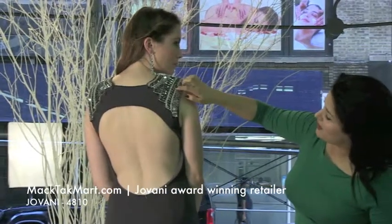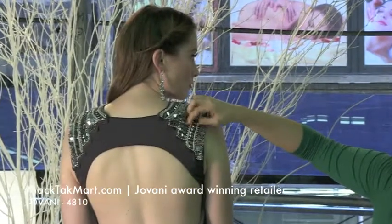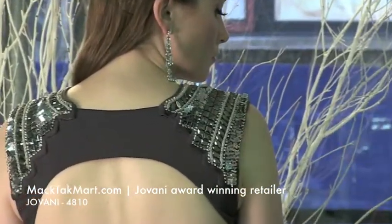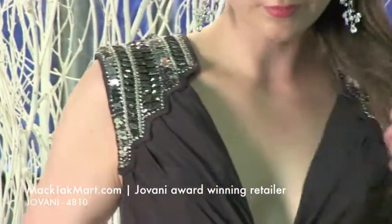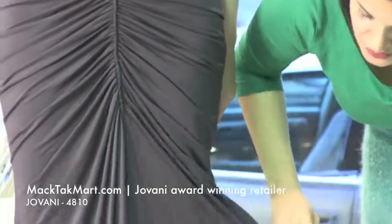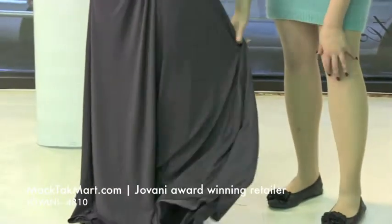You have beading, you have beautiful crystal-type mirror-like gunmetal color, and you have sequins. This dress is very modern and looks amazing on. It's going to be a mermaid style, so it's going to be tighter here and then have more fabric at the bottom, which is great because if you want to dance it's going to have a very nice flow to it.